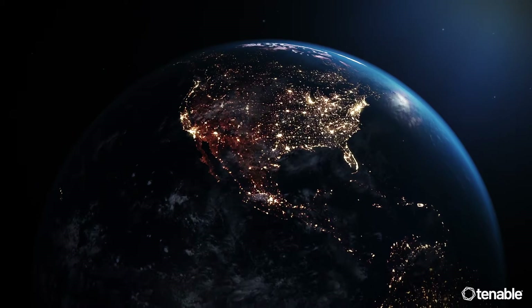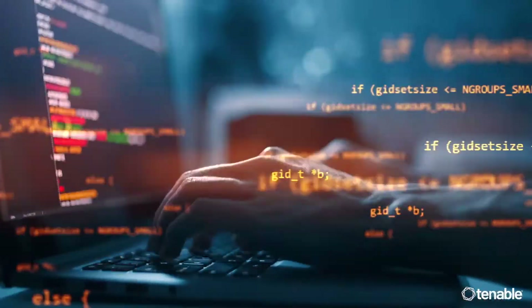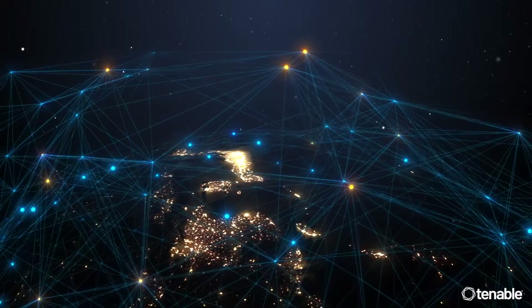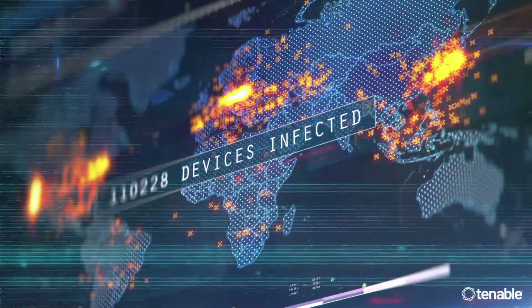As organizations continue to expand their operations online and add devices and applications to cloud environments, the modern attack surface is getting infinitely broader. Cybersecurity teams are under siege with new risks and challenges.